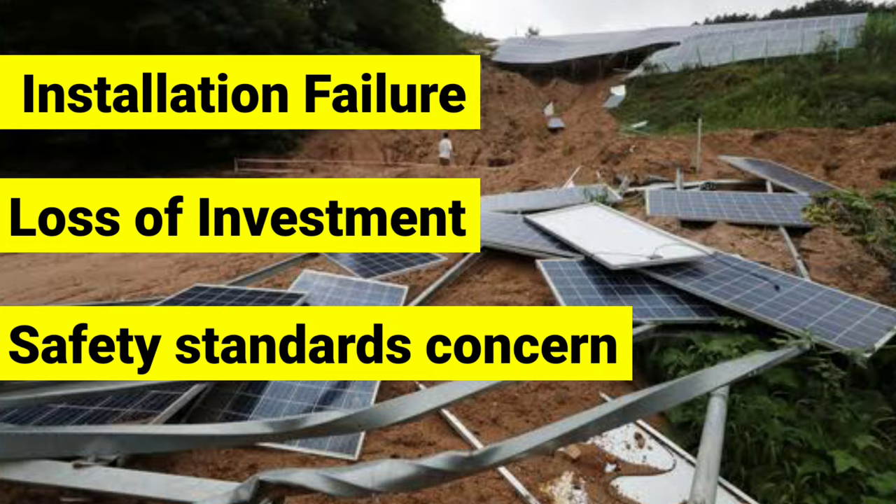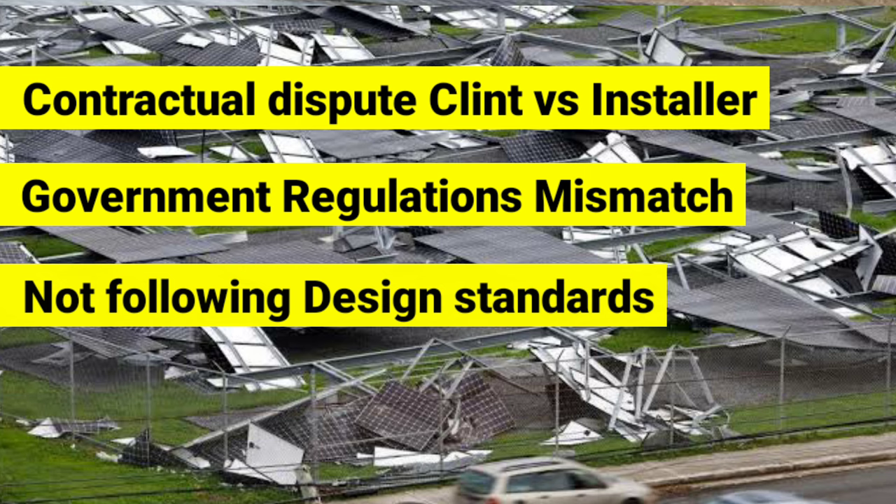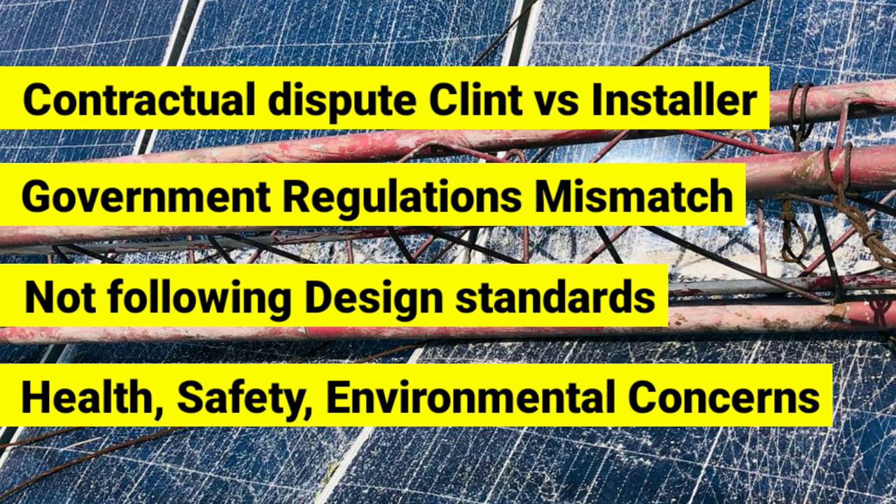Improper and unplanned civil design causes contractual disputes between client and installers, issues regarding government regulations, investment loss due to non-practice of national and international standards, and health, safety, and environmental concerns due to heavy storms and floods.